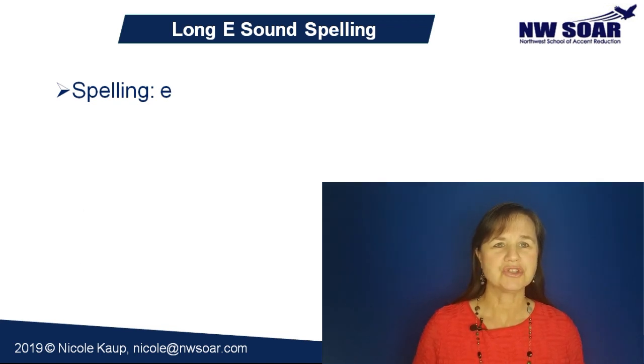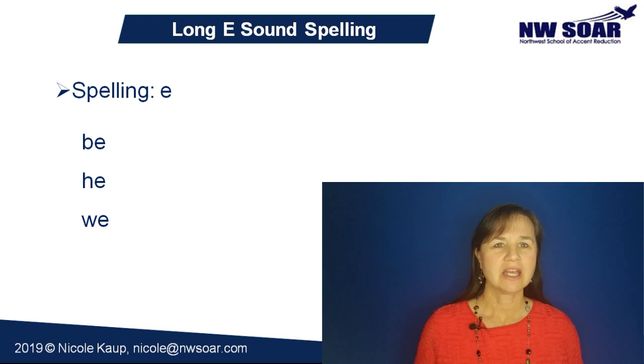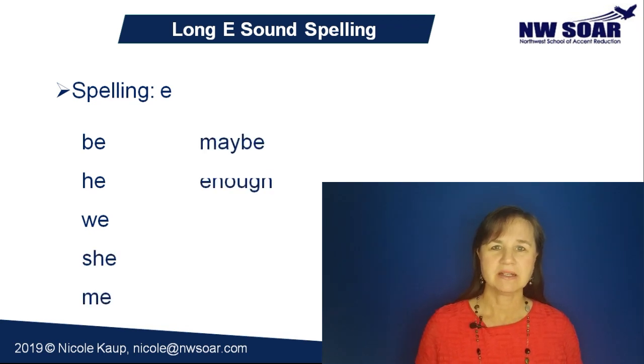Sometimes you'll see a single E pronounced as a long E, like in the words be, he, we, she, me, maybe, enough, legal, region, and fever.